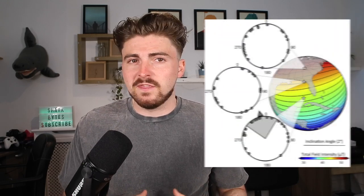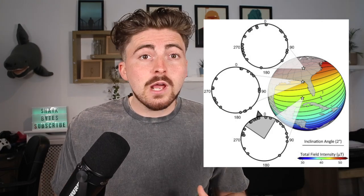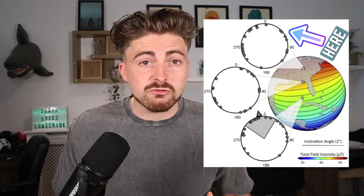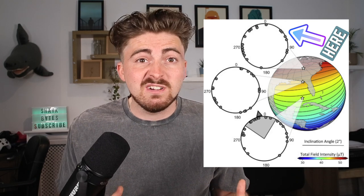When the sharks were exposed to the control treatment, there was no reaction — that's probably because the sharks already thought they were home. There was also no effect when the sharks were exposed to that northern treatment, because these magnetic fields are outside of the bonnethead's home range, so they wouldn't really know what to do.